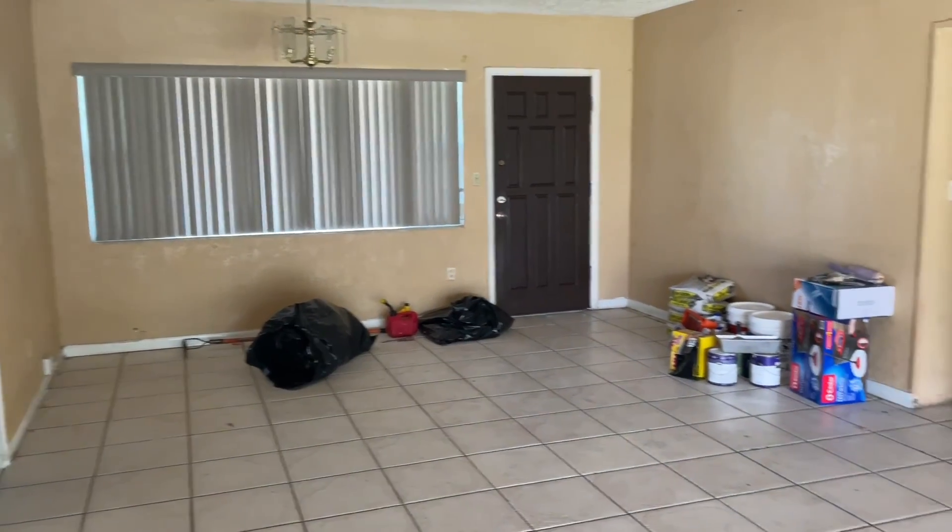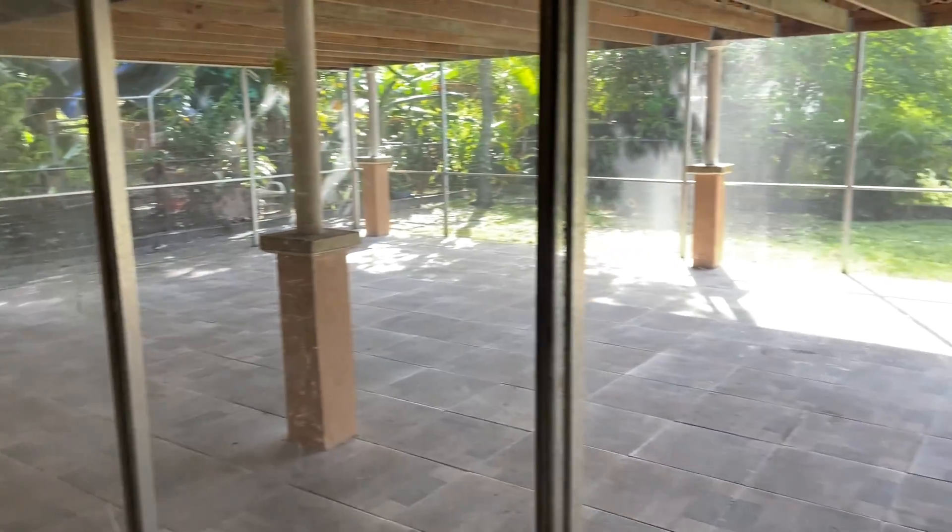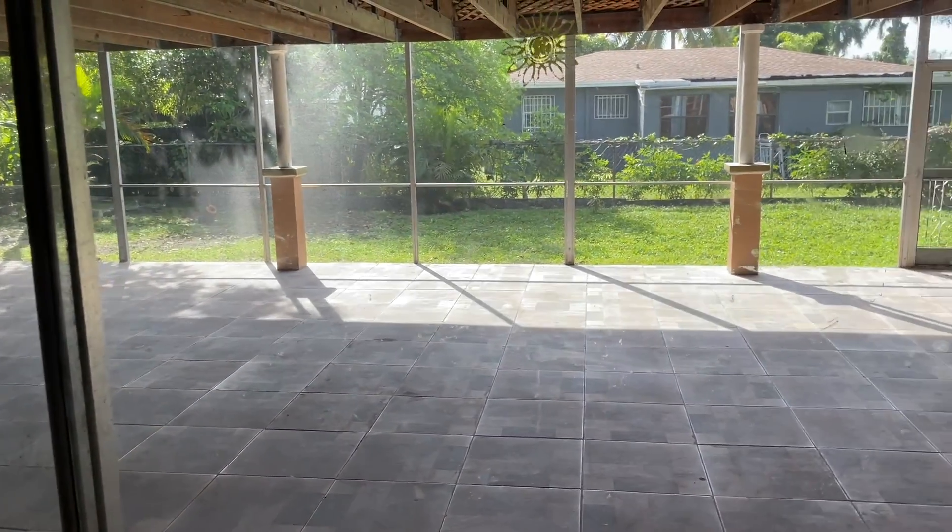Stay tuned if you want to see how we're going to transform this into a really really nice Airbnb.